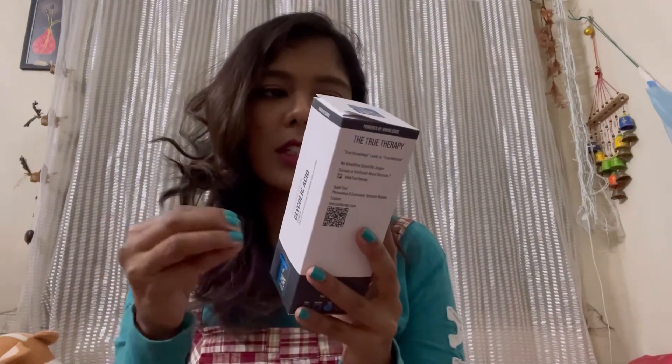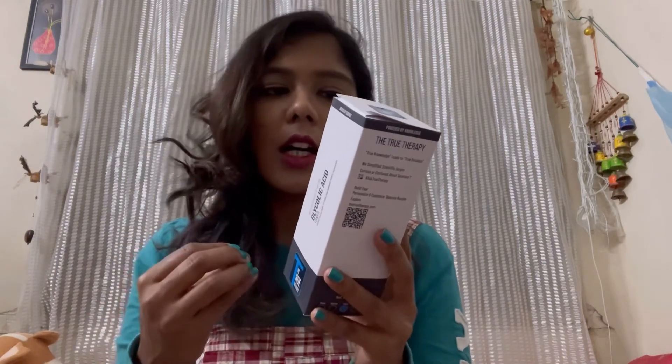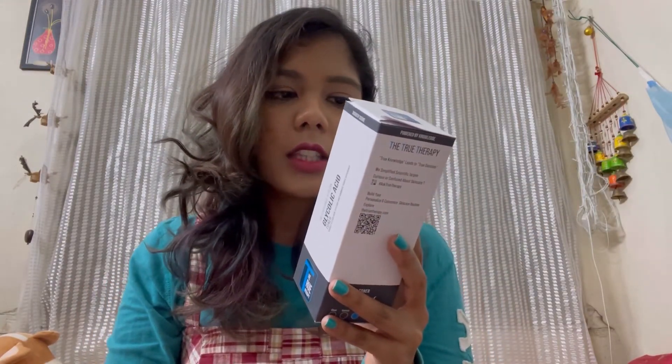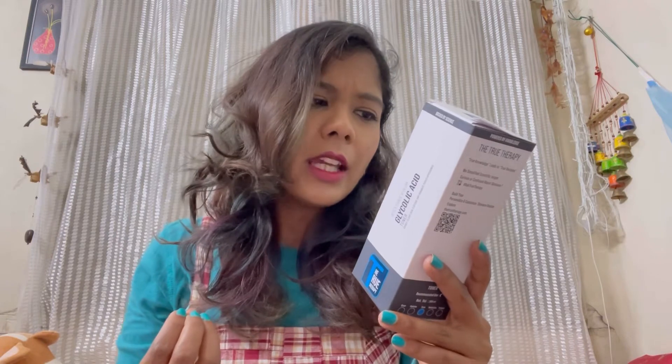This product is a gentle exfoliant that improves skin radiance and rough skin texture. It's also effective at fighting blackheads, which is a great benefit. It's a high-strength 10% glycolic acid toner — in the market you generally find 5%, 7%, or 10% options depending on your skin type. For me, 10% is perfectly fine, and the toner has a pH of 3.6 which is good for skin balance.